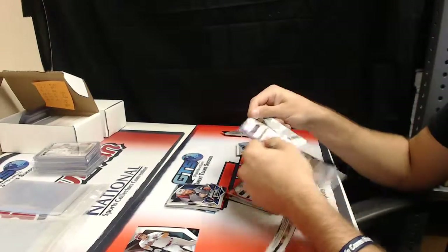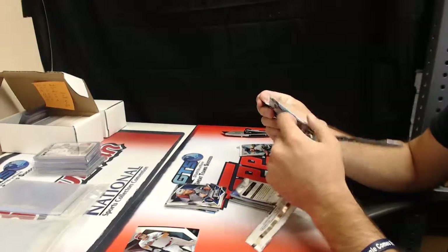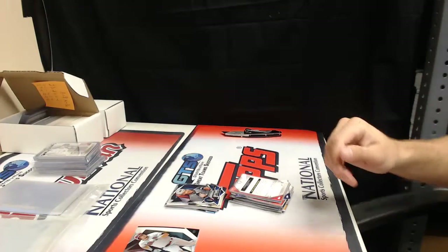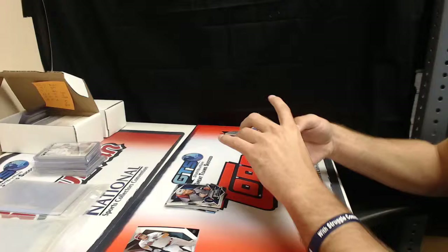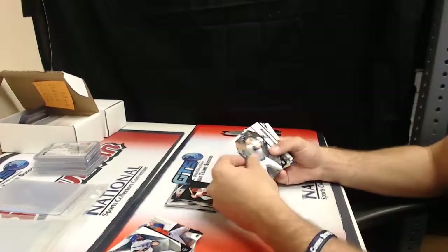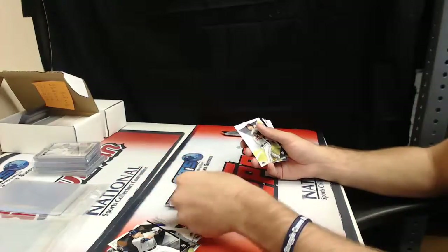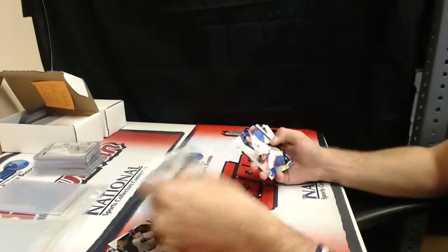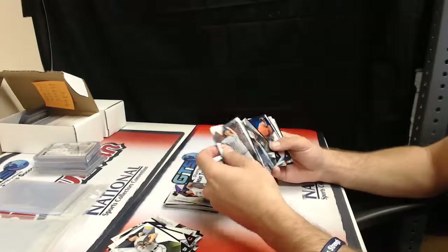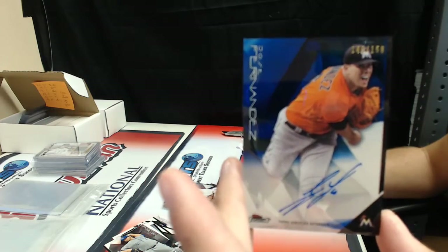It's just the die cut — someone told me they're supposed to be one a case, not two. One a case, so my guess is they're extremely short printed. Mike Trout finest. Tom Glavine and 54 of 250 Josh Harrison. Daniel Norris refractor — wow, 140 of 150. Jose Fernandez.